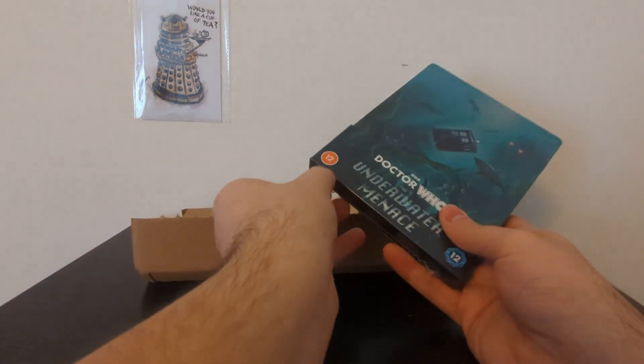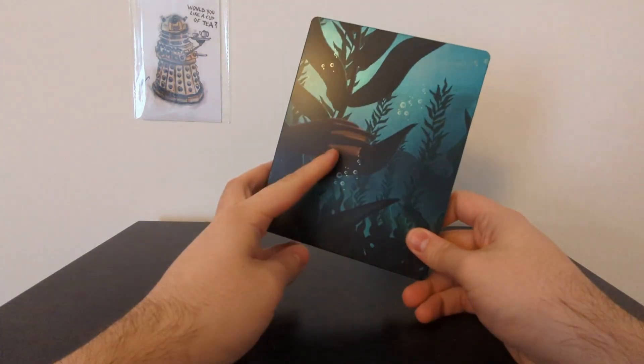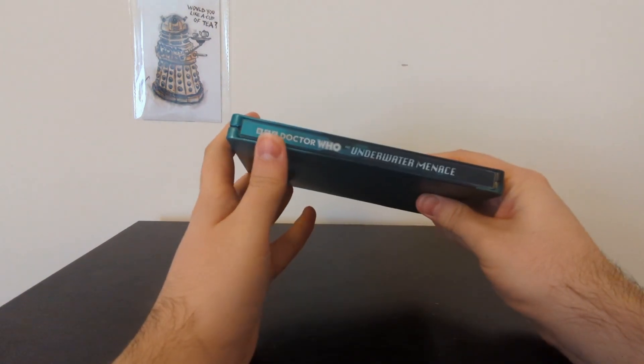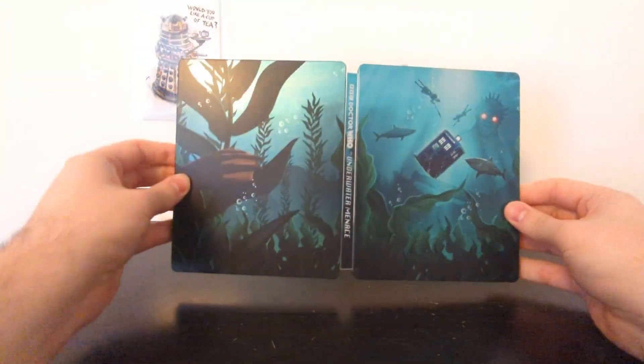Awesome! Let's get this thing opened up, because some people just like to buy these things and never remove them from their packaging, whereas I intend to watch and use this. So let's put this cardboard to one side, take off this cardboard sleeve, and take a look at the back of the box. There's an ominous fish person just squawking out in the background there, hiding amongst the seaweed. We have the spine — BBC Doctor Who, The Underwater Menace — and if you open the steelbook up, you can see that it is essentially a two-page spread.